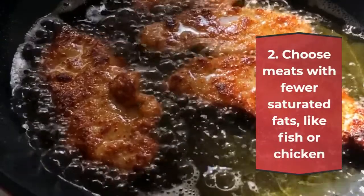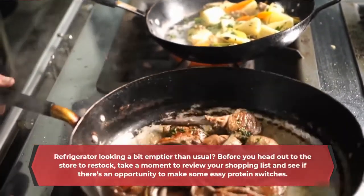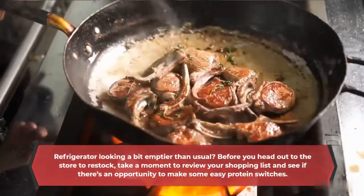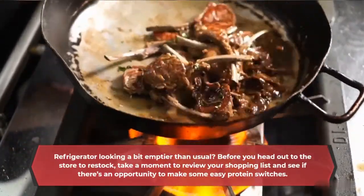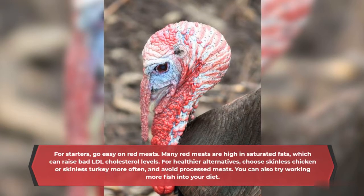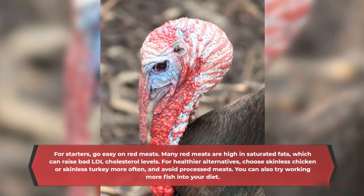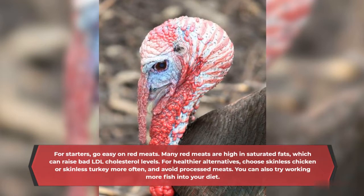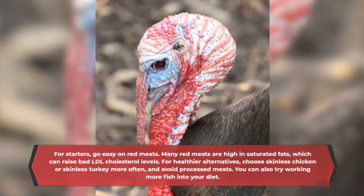Choose meats with fewer saturated fats, like fish or chicken. Before you head out to the store to restock, take a moment to review your shopping list and see if there's an opportunity to make some easy protein switches. For starters, go easy on red meats. Many red meats are high in saturated fats, which can raise bad LDL cholesterol levels. For healthier alternatives, choose skinless chicken or skinless turkey more often, and avoid processed meats.